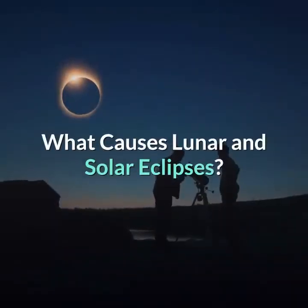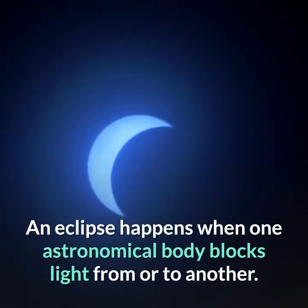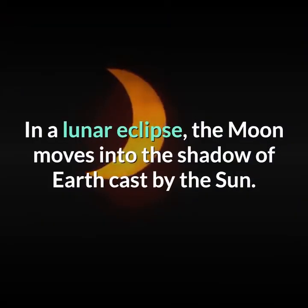What causes lunar and solar eclipses? An eclipse happens when one astronomical body blocks light from or to another. In a lunar eclipse, the moon moves into the shadow of Earth cast by the sun.